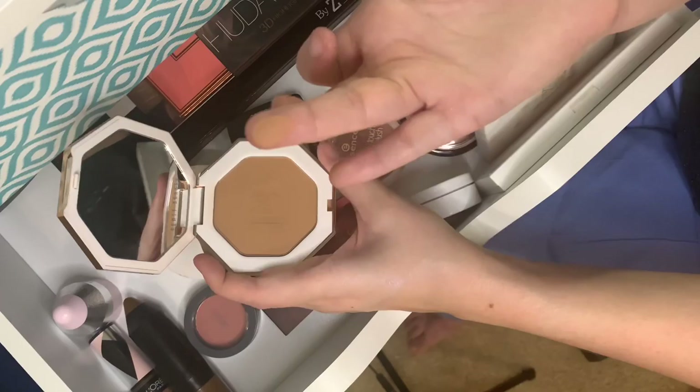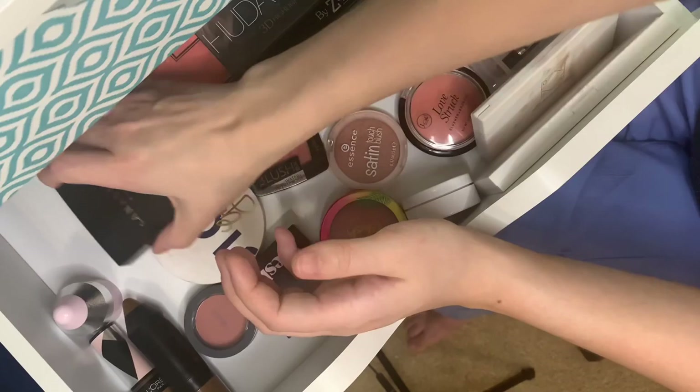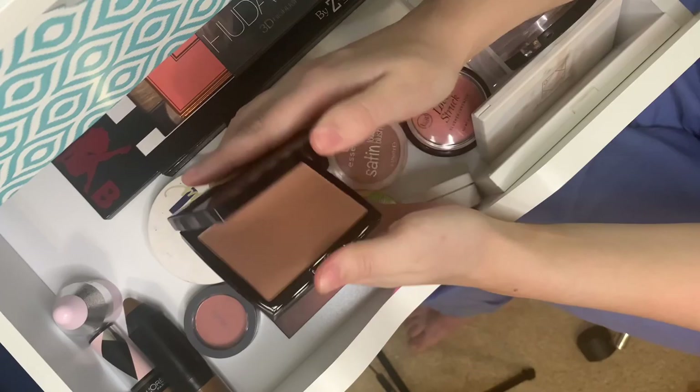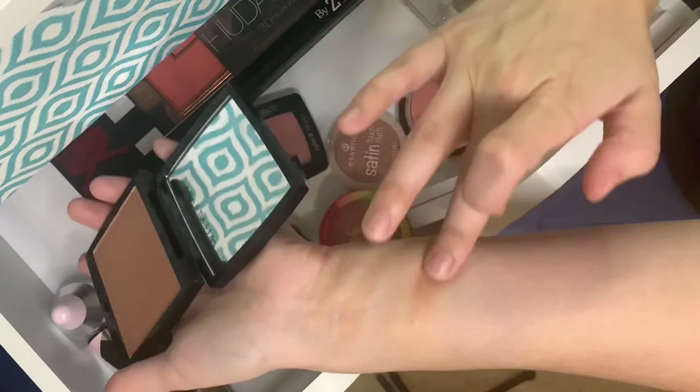This is Fenty Beauty Sun Stalker in Shady Biz — it's so freaking pretty. I just got it so I can't tell you too much about the formula yet, but from swatching it seems like a buildable formula, which isn't necessarily bad because bronzer is one of those where if you go overboard it doesn't look pretty. I'm excited to try it.